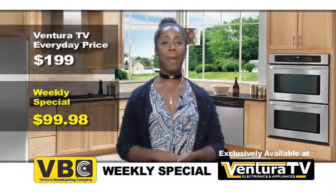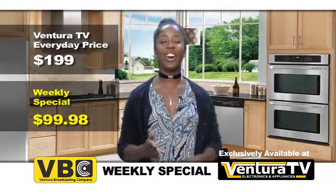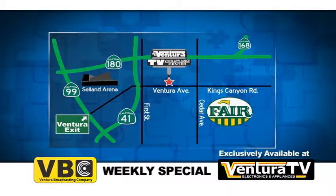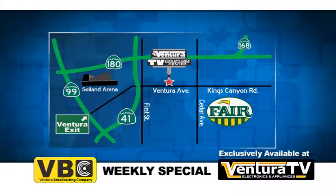Check out this exclusive compact all-refrigerator by Damby and thousands of other great deals online now at VenturaTV.com. Or stop by our one and only location on Ventura Avenue between 1st and Cedar, just minutes away from highways 41 and 180.